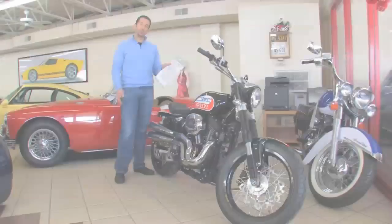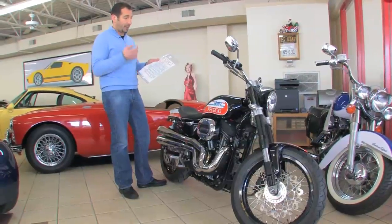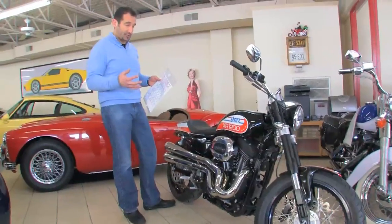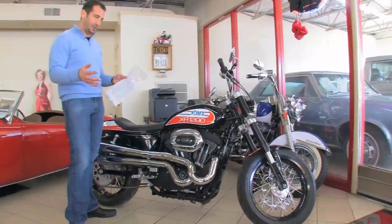Hi, I'm Tony Fleming. Welcome to Fleming's Ultimate Garage. I just pulled the hanging tag off of this '07 Storrs XR1200. This is the Dirt Tracker Edition. This bike has some incredible history and some great documentation with it too.